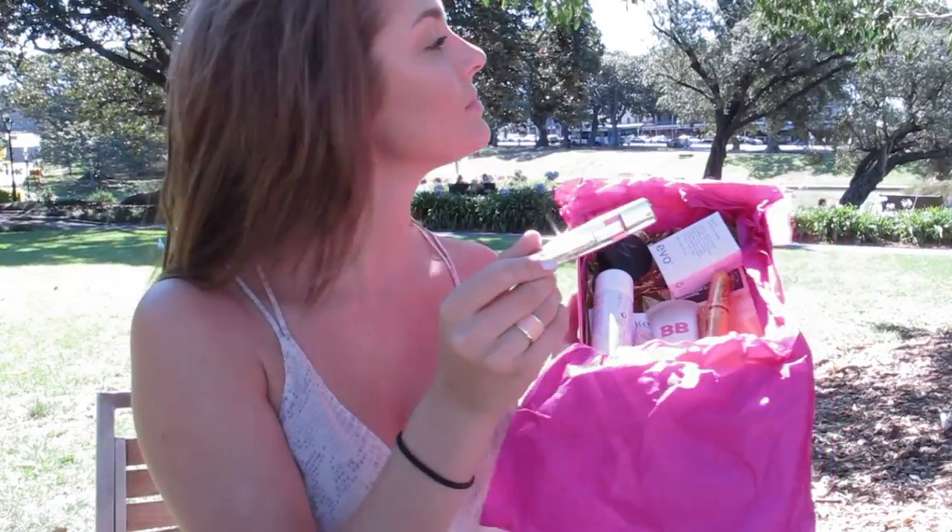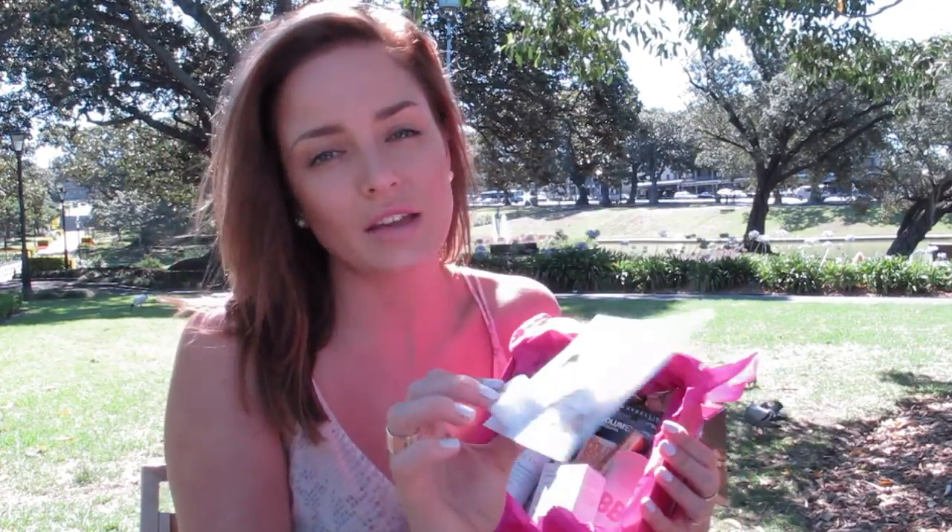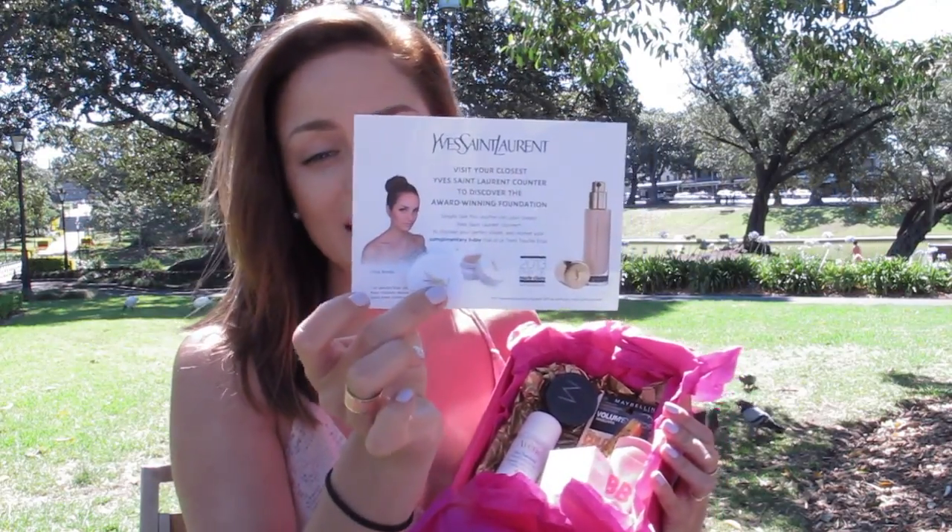The last full-size product is the L'Oreal Shine Caress Lip Stain. These are a really hot product at the moment and I absolutely love them, and we've got a whole range of colors going in. So that's all the full-size products — worth over $125 Australian. We've also got over $25 worth of sample size products. We have Aveda's Dry Remedy Daily Moisturizing Oil, and an Yves Saint Laurent sample container that you take into a YSL counter to get a deluxe sample of their award-winning Touche Éclat foundation, which I use quite a lot.